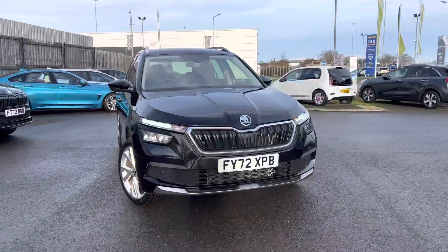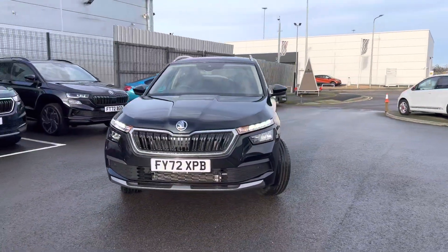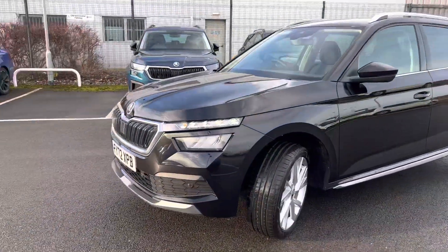Hi, welcome to DMQ Skoda and Drumsby. I'm Ashley and today I'm going to be showing you around this 72-plate Kamiq SEL Executive, finishing in black magic pearl effect.